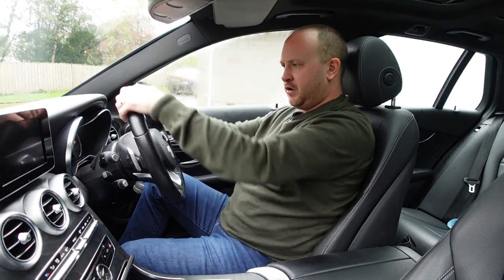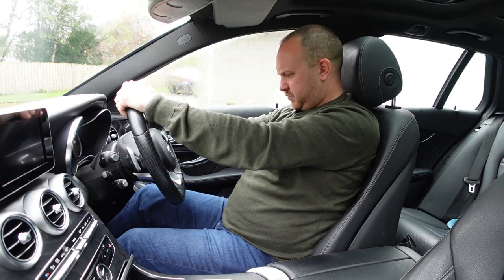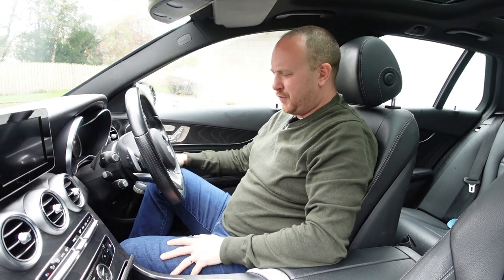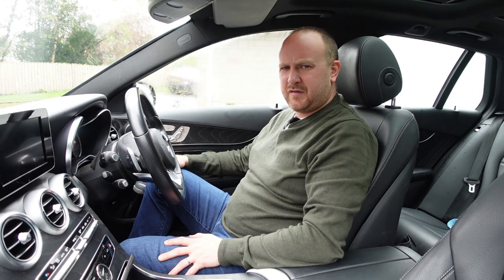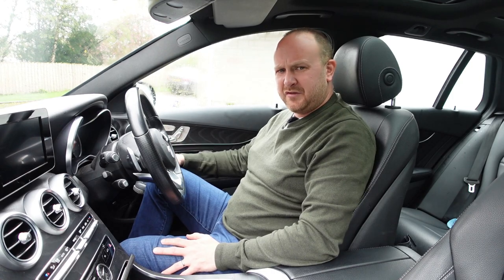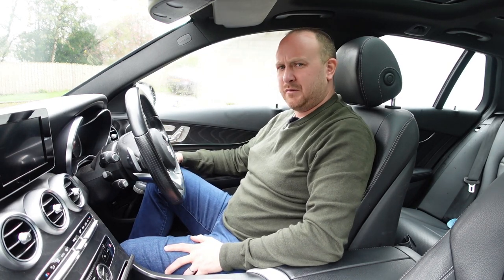One thing though is the driving position. As much as it feels quite square in here, the accelerator pedal is quite far off to the right. Mercedes has been criticised for this before — they're not the only German car maker. But just move it to the left a little bit. If there's some major engineering reason, I'd love to know. Over time, if you've got back problems, that could make you feel a bit twisted, so it's definitely something to be mindful of.